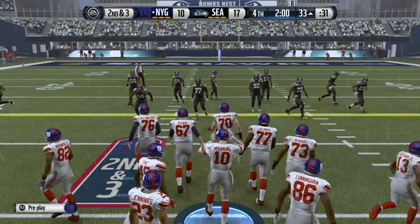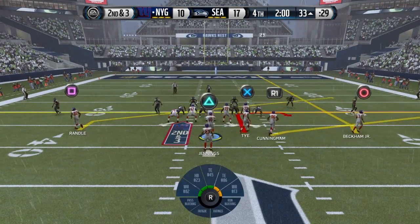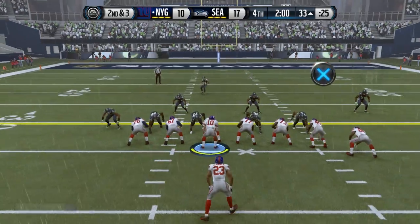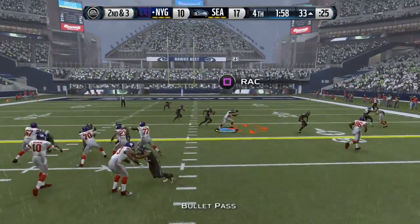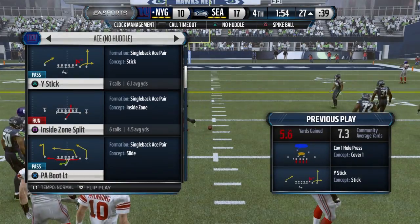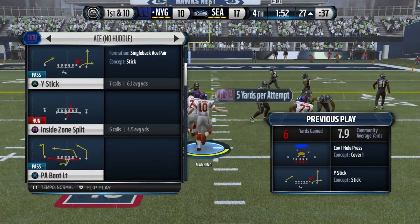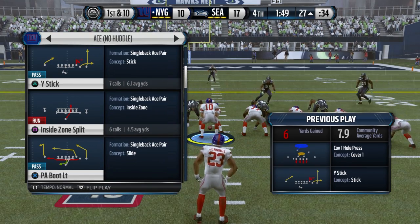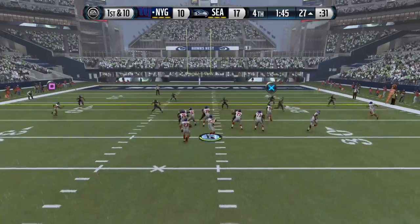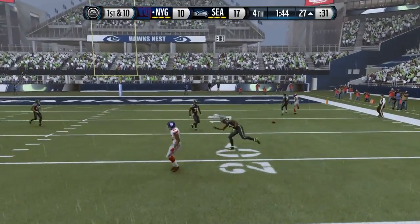Second down, late in the fourth quarter. This game is closing in on a finish and the defense can make one play and basically end the game. First down, pressure on every snap. Always try to save your timeouts when you can, and one way to do it is go to the hurry-up offense.